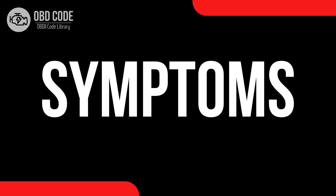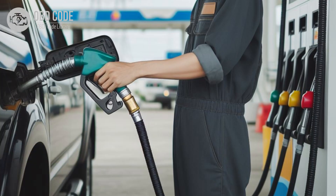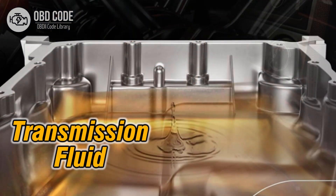Code P0740 symptoms: 1. Illumination of the check engine light on the dashboard. 2. Transmission may not shift properly or may shift erratically. 3. Decreased fuel efficiency. 4. Engine may stall when coming to a stop. 5. Harsh or delayed transmission engagement. 6. Overheating of the transmission fluid.